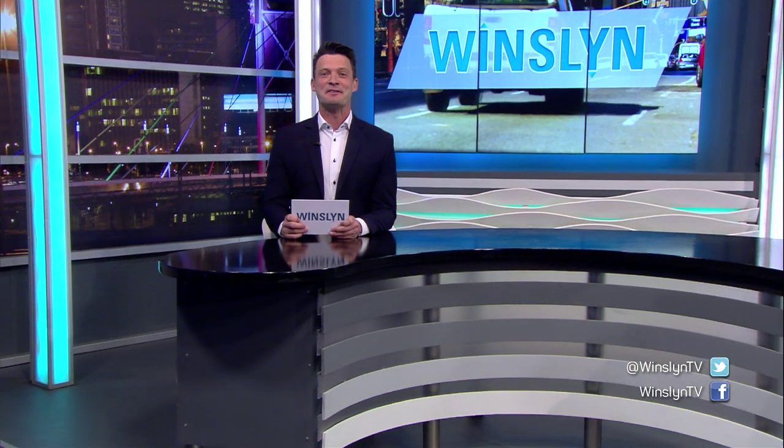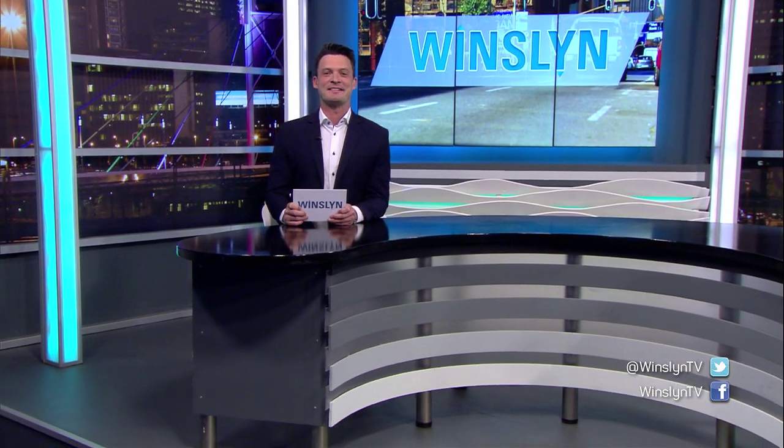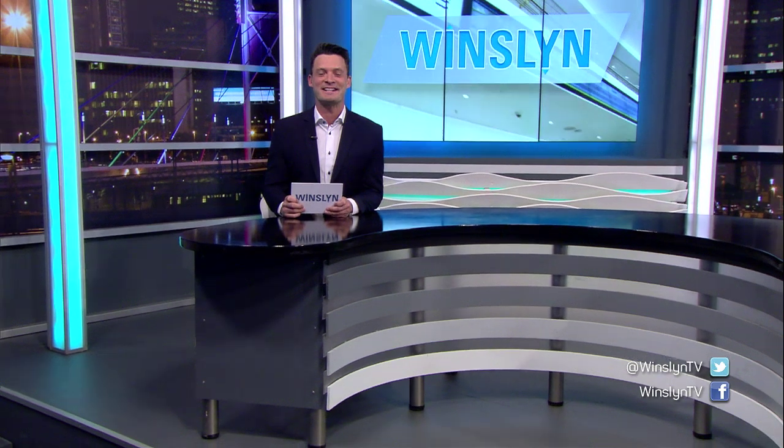Trent, you guys are doing some phenomenal work. Thank you so much and we wish you all the best. E-commerce is of course greatly enabled by connectivity and the internet, which plays a great role in our everyday lives. New mobile technology — 5G — is the new buzzword. But what exactly is this and how does it work? We'll talk more about that shortly.